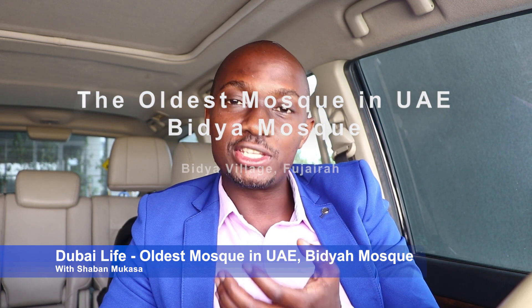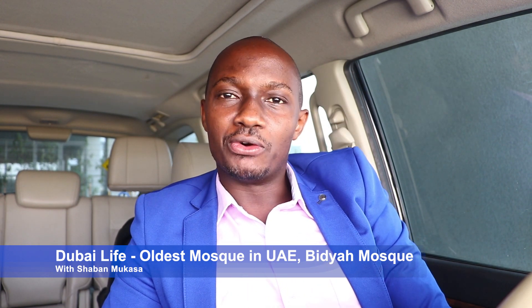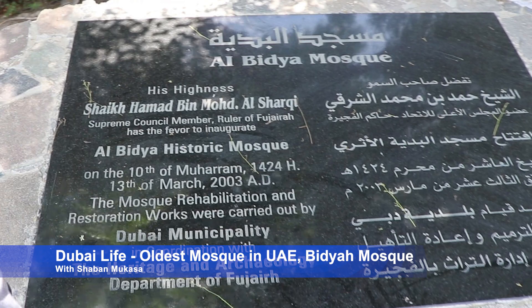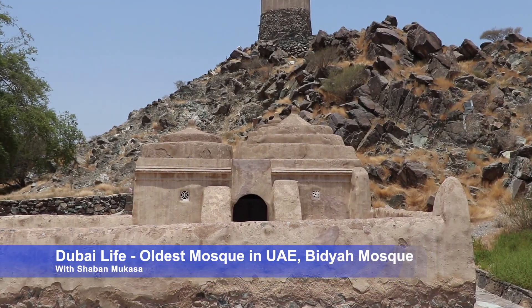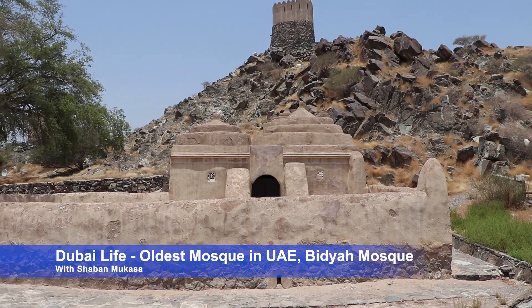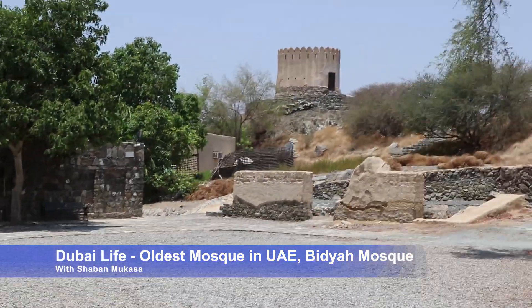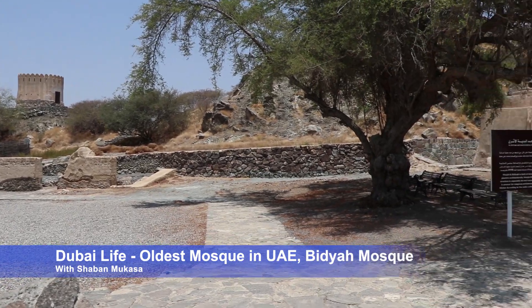The exact date of construction of this mosque is not known because there is no proper record of history — who constructed it, who commissioned it. The mosque was built with only local material, way before the industrial age. Because the mud and stone structure uses no wood, radio carbon dating is not possible. It is estimated to date to the 15th century, though some much earlier estimates have been proposed.